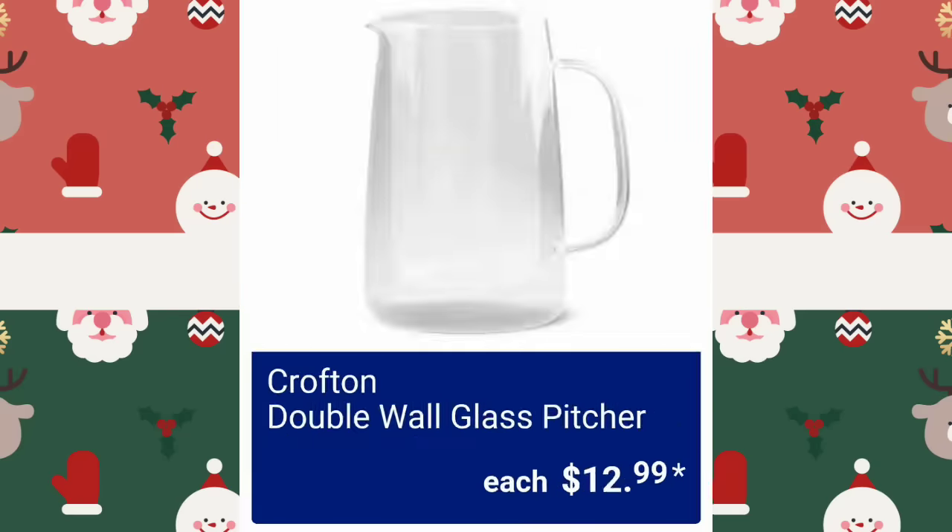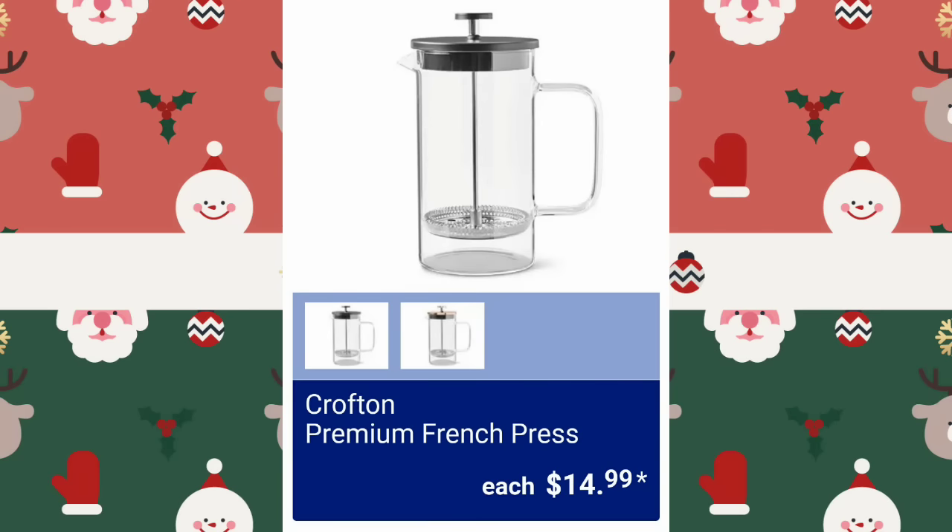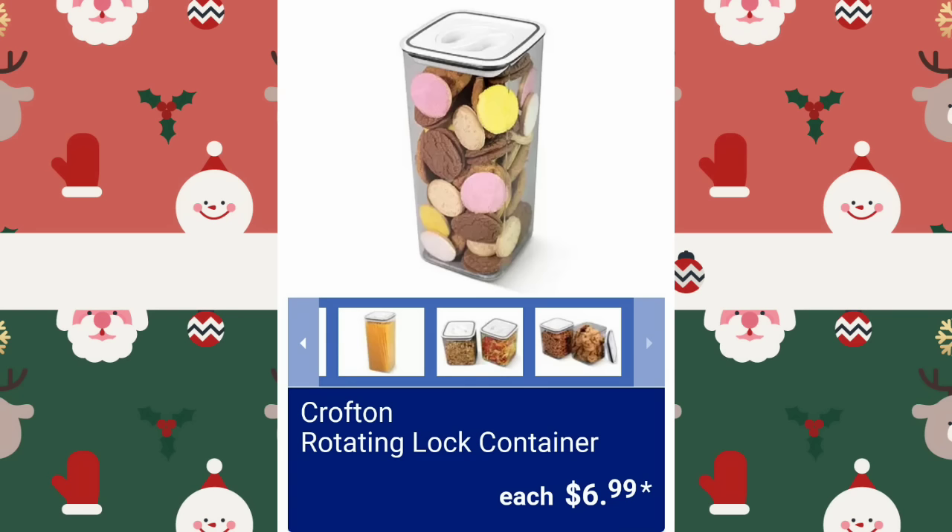The Crofton Double Wall Glass Pitcher is $12.99 — a little hard to see because they are glass. I am a fumblina; I am not allowed to have glass — I break it. Crofton Premium French Press, $14.99. Obviously I have some glass, it's just a joke — I prefer not to though, I'm very clumsy. Crofton Rotating Lock Containers will be $6.99 each.